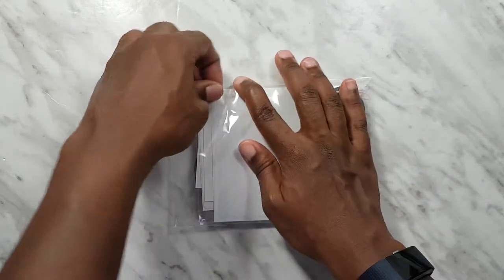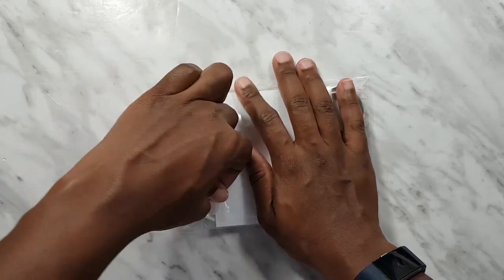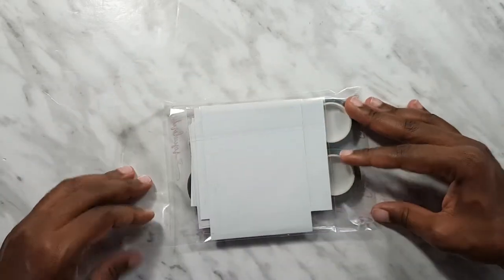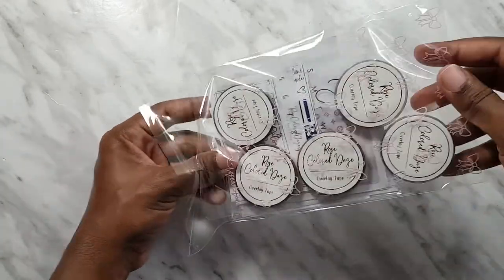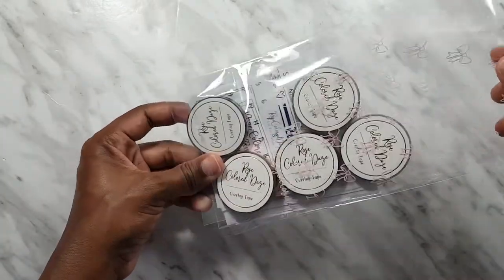That's the Luxe Pocket Set, and I also picked up her perforated date dot tips in the largest size, 7.5.